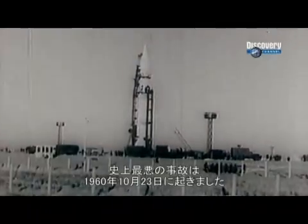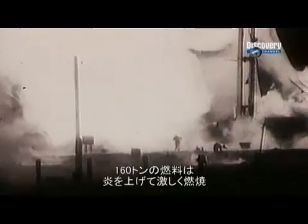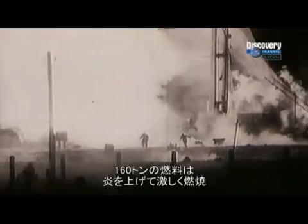The most devastating happened in the Soviet Union on October 23, 1960, when an intercontinental ballistic missile accidentally ignited on the launch pad. Fueled by 160 tons of burning propellant, the flames were unbelievably intense.